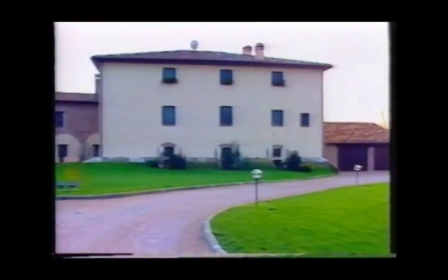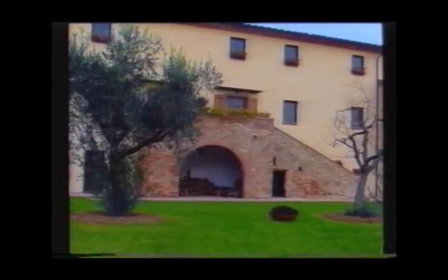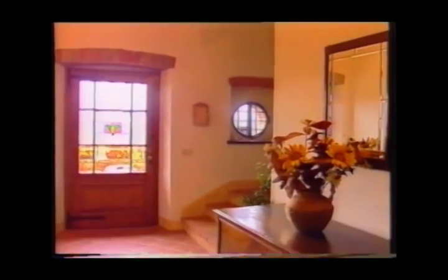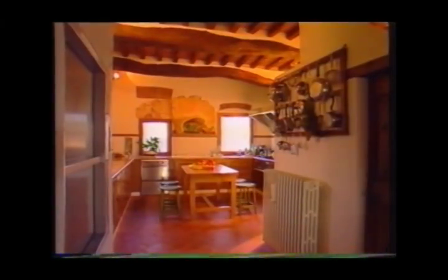The buildings are developed on three levels, sometimes two. The intervention was conceived and directed by the Italo-Argentine architect Claudio Guerri, who designated the first floor to the living quarters: the entrance, the living room, the dining room, kitchen, working room, a bedroom, and two bathrooms.